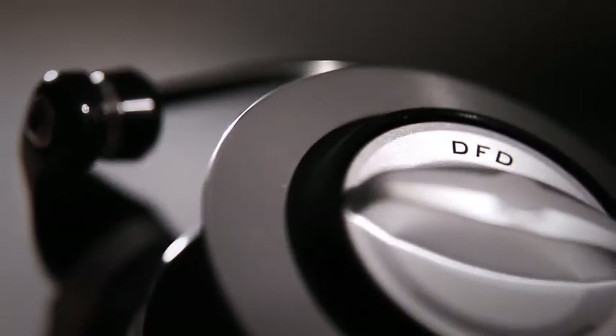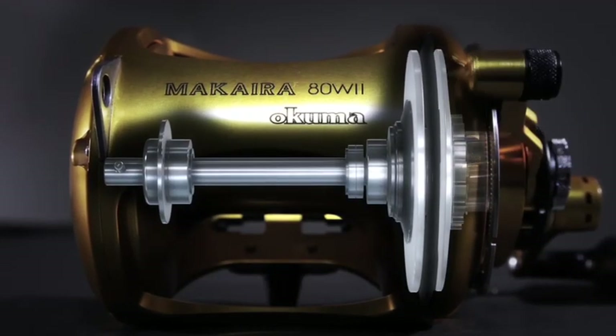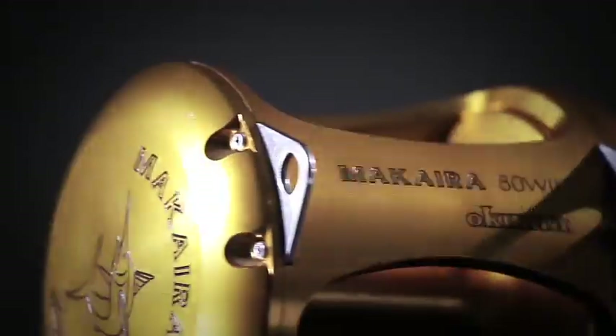Drag. Okuma's Dual Force Drag (DFD) system is a pull bar drag system and offers exceptionally smooth, yet extremely powerful drag while reducing side load pressure and improving heat dissipation.